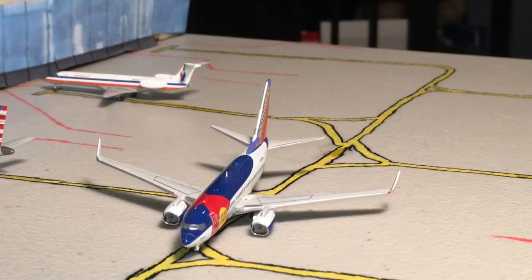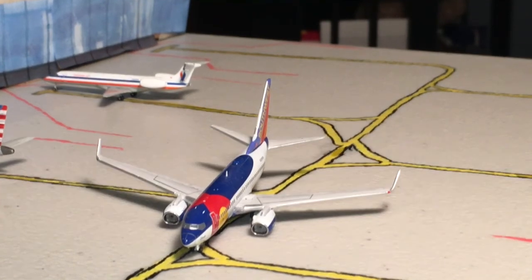Next up here is a Southwest 737-700 in the Colorado One livery. There is no flight to Denver that comes into Norfolk, at least not right now, but I really like the livery and really like the plane. I just felt like adding this route in, so this is going to be heading out to Denver under a charter flight.